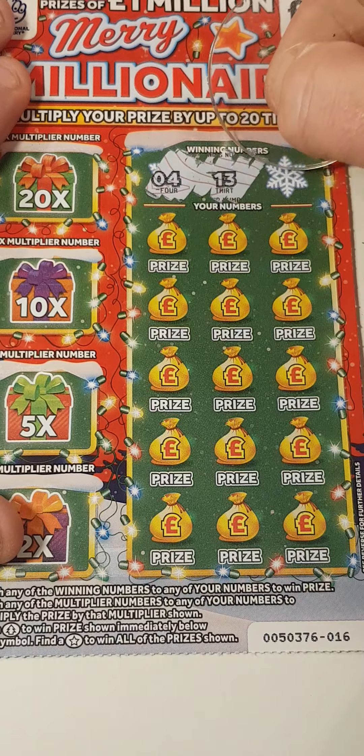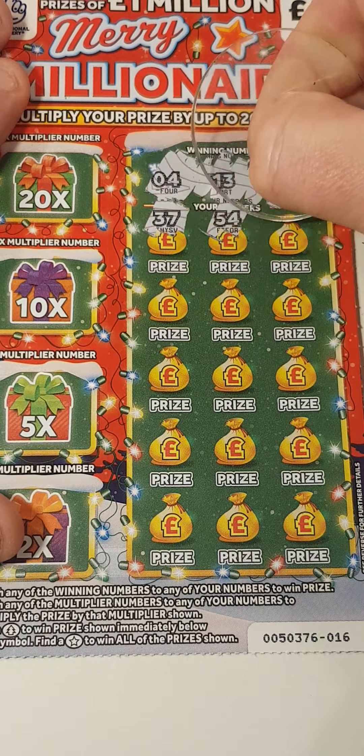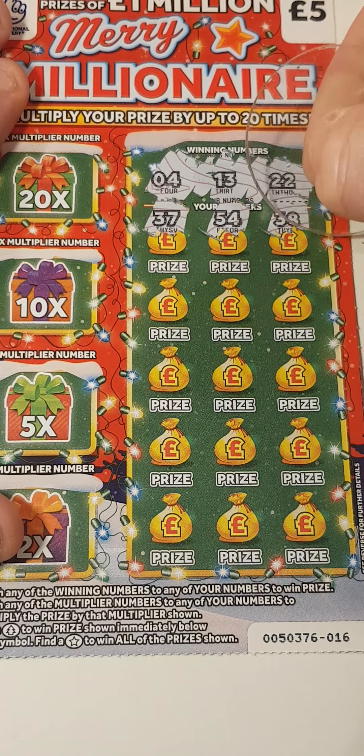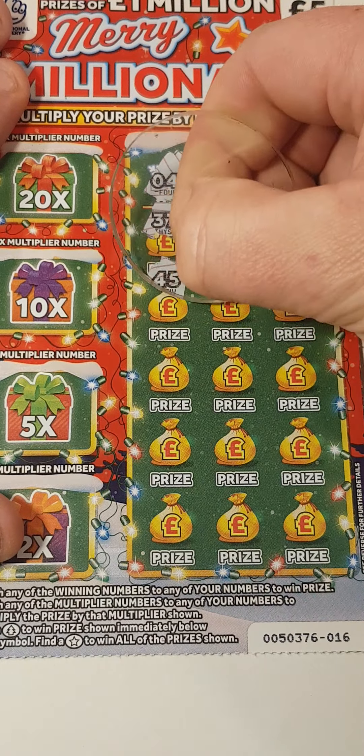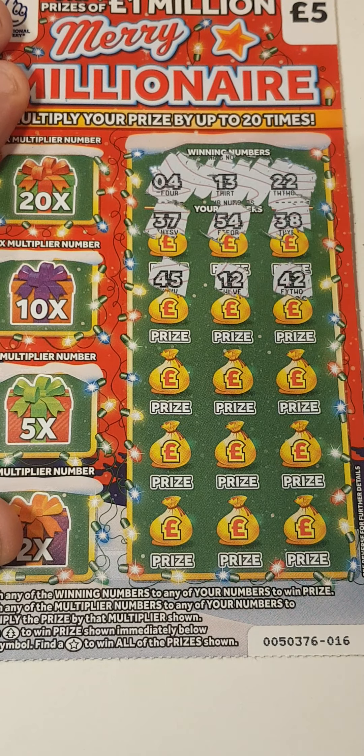So that is 4, 13, 22, 37, 54, 38, and 45 — 45, 12, 42.